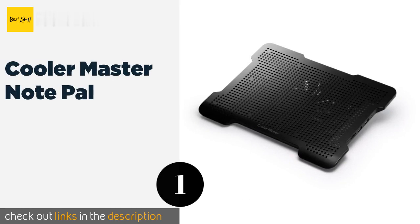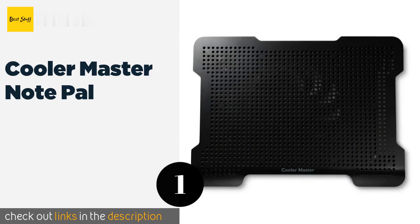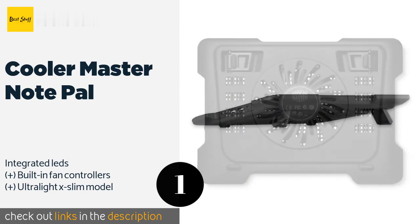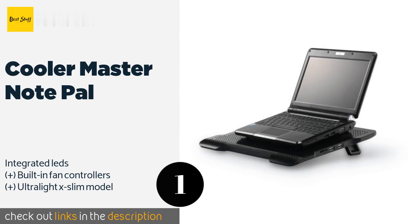The number one is Cooler Master Note Pal. With something for almost any notebook user, the Cooler Master Note Pal series offers slim minimalist designs in the form of the U2 and U3 Plus for office use, and more robust versions such as the X2 and X3 intended specifically for gamers.